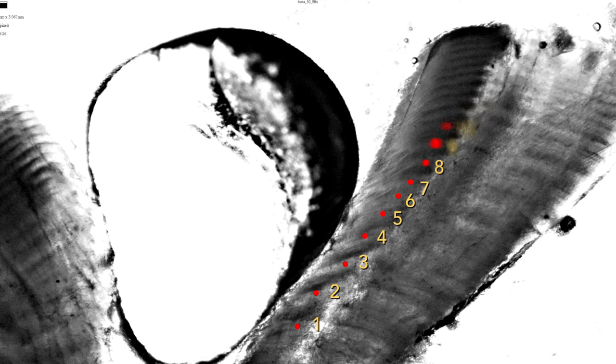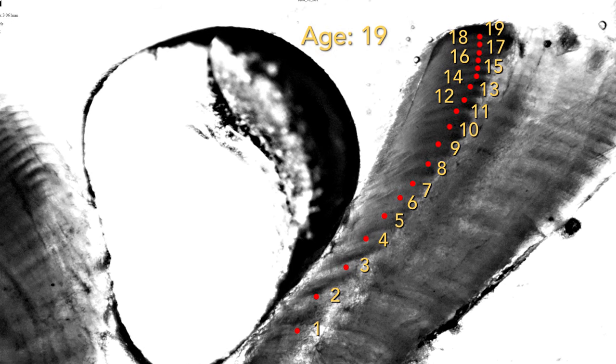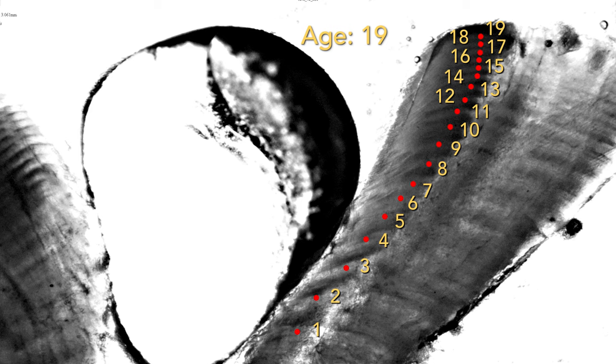Some otoliths, when we section them and look at them under the light, are very clear, and we can have very good confidence of what the age of the fish is. And then in other cases, the otolith is very fuzzy, very unclear. You can't really count the lines as confidently. So reading otoliths — it's a little bit of an art.